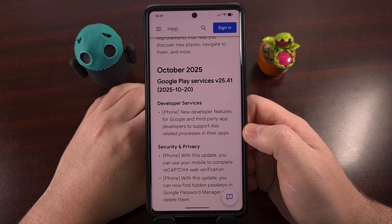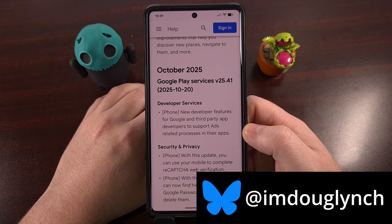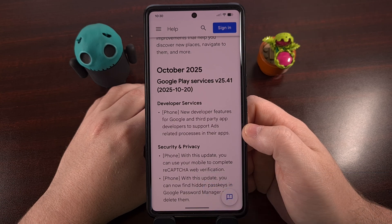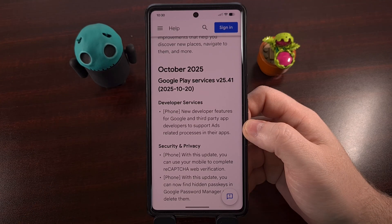We are in the third week of October, and Google is currently rolling out its third batch of updates for every device running Android 6 or higher. That's right, even if you are no longer receiving over-the-air firmware updates from the company who makes your phone, Google is still releasing new changes that impact virtually every active device out there. So let's take a look at the changes happening this week.